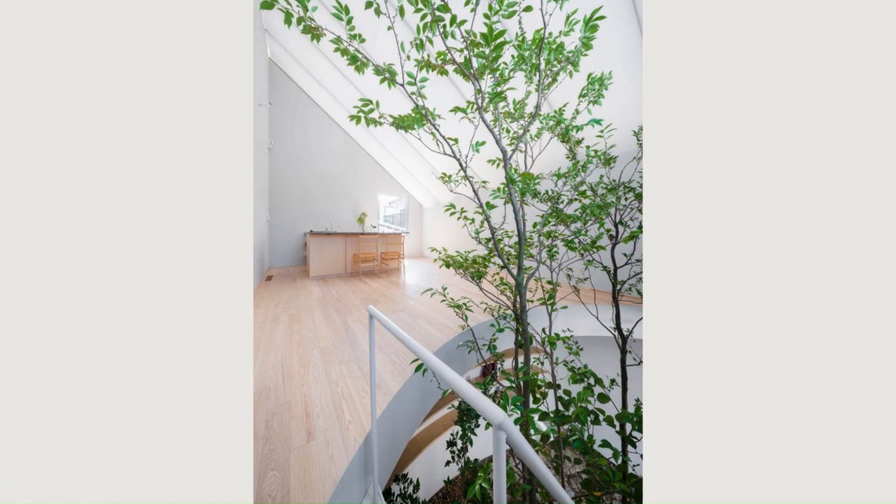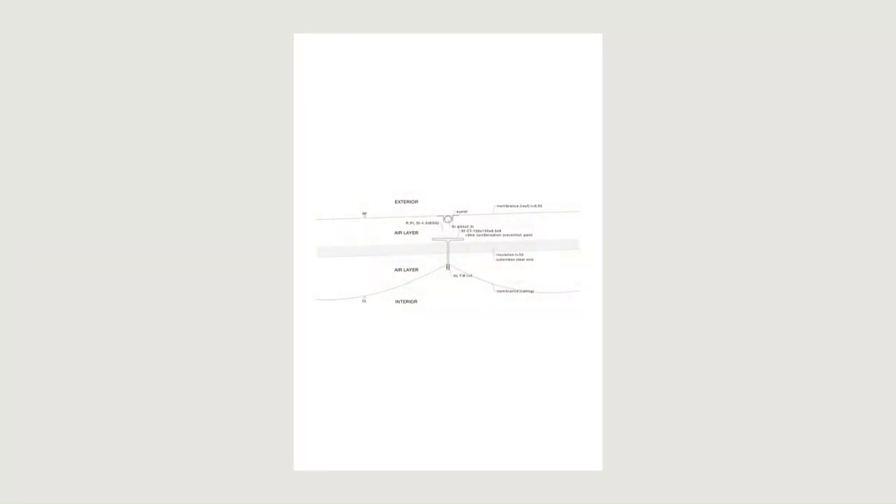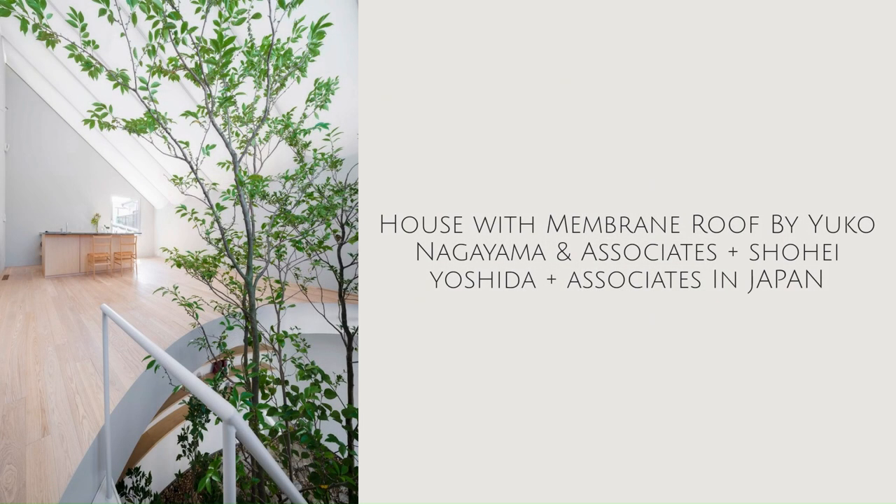To maximize the building footprint within the site boundary, an indoor garden with a tree is placed in the sky-lit atrium in lieu of an exterior garden. By bringing the garden inside, the owner can live in direct contact with nature rather than solely observing nature through the window.